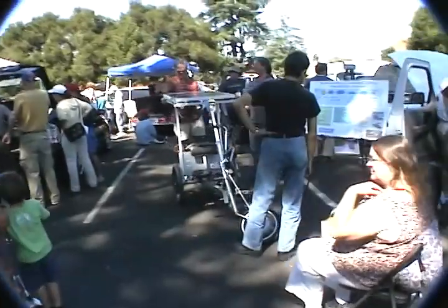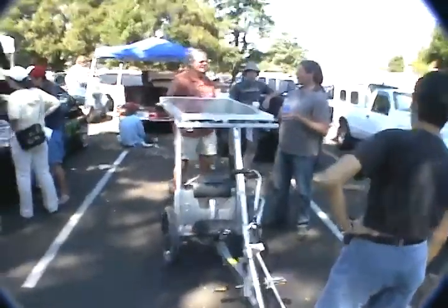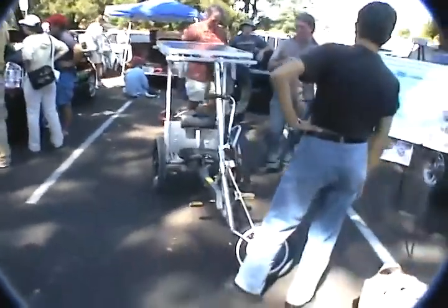We've got all kinds of different vehicles here today. This is kind of the closest to the project we're working on — a little bike here with a solar panel on top. City neighborhood electric cars.